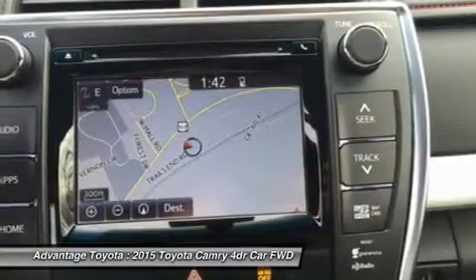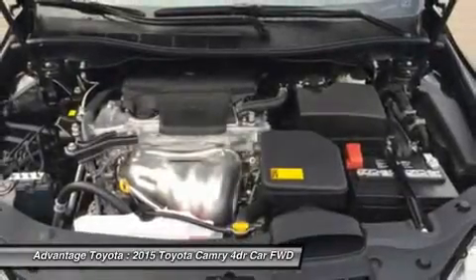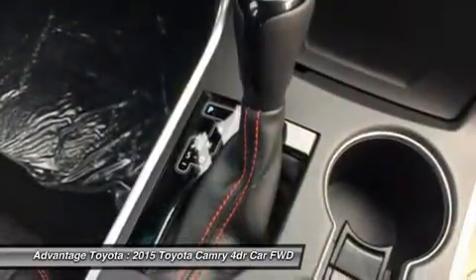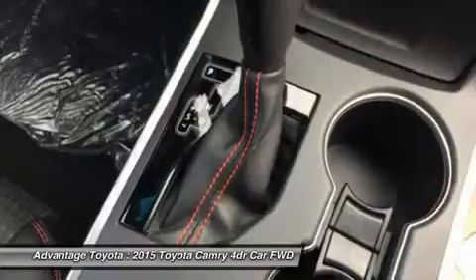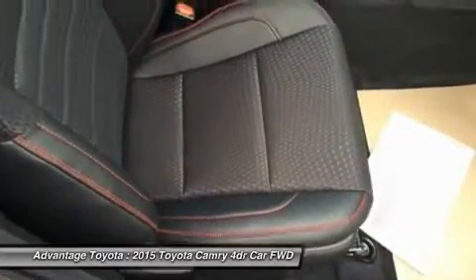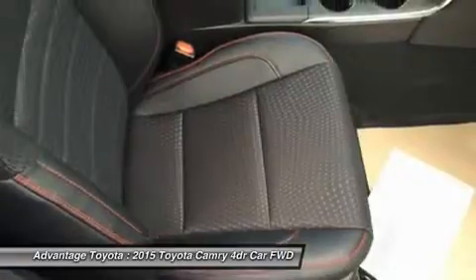A host of available safety features also help to keep you at ease, including Whiplash-injury-lessening front seats, 10 airbags, a standard backup camera, Blind Spot Monitoring and Rear Cross-Traffic Alert, Lane Departure Alert, Automatic High Beams, and Dynamic Radar Cruise Control to automatically adjust vehicle speed and maintain your distance, along with a Pre-Collision System to determine if a frontal collision is imminent and apply the brakes if necessary.